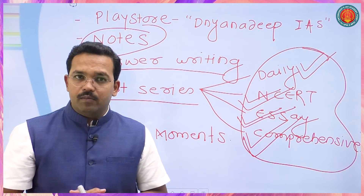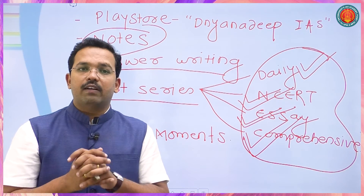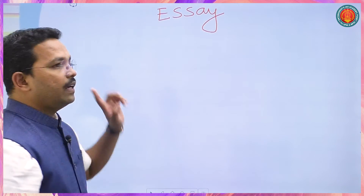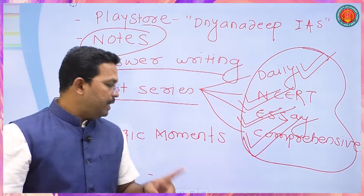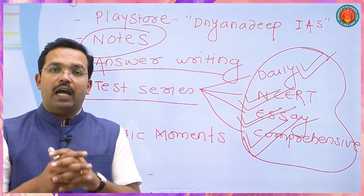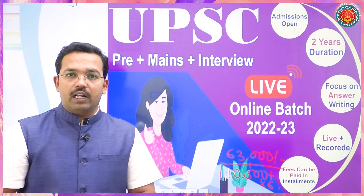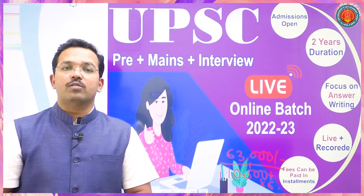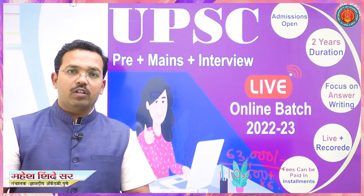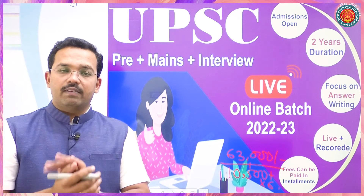If you don't have a live lecture, that will be a major benefit of your batch. This includes Dnandip Magic Moments and answer rating details. There is an app for answer rating, so you can have a live batch. A new batch starts on 1 September, and you can get a discount by clicking on the app.